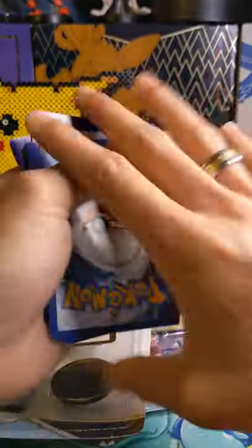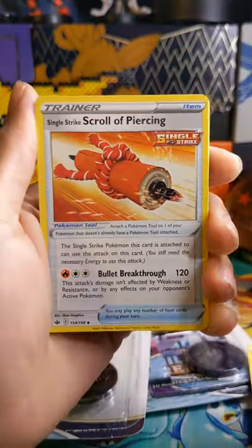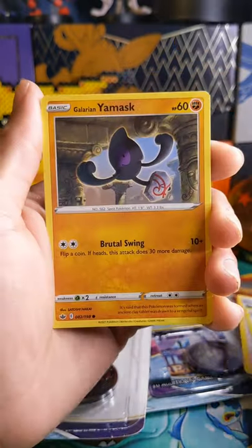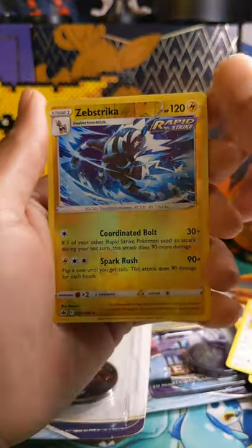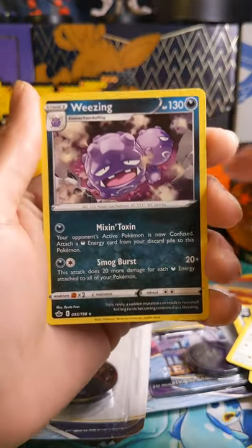Inside this pack we have: a Fire Energy, Scroll of the Piercing, Melanie, Expedition Uniform, Galarian Yamask, Koffing, Shuppet, Snorlax, Spheal, and Zebstrika — and a reverse holographic rare, Weezing!